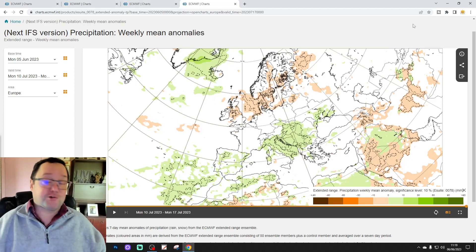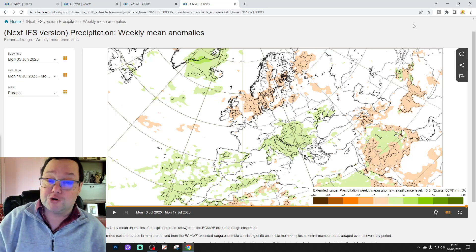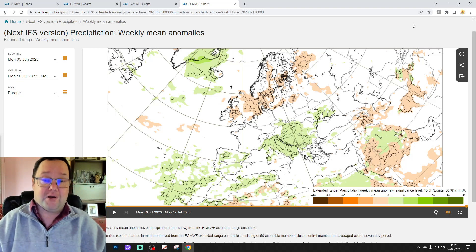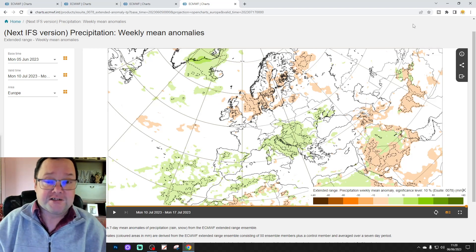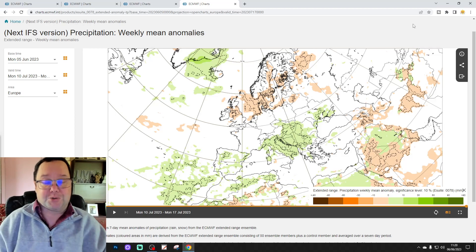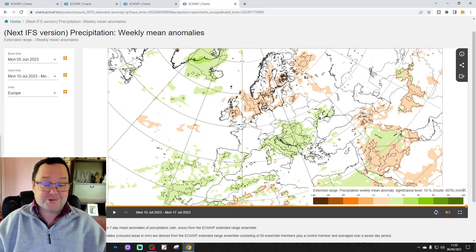This is just a snapshot of what the model is showing — it could look completely different when we look at it again next Tuesday for the ECMWF European Outlook. We'll also look at this model again on Saturday with a UK and Ireland focus. If you enjoyed this 30-day extended forecast for Europe, please do like, share and subscribe. Thanks so much — we'll be back shortly with the 10-14 day forecast, so come back for that.